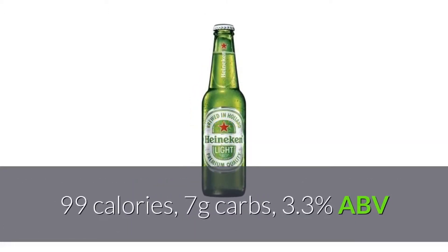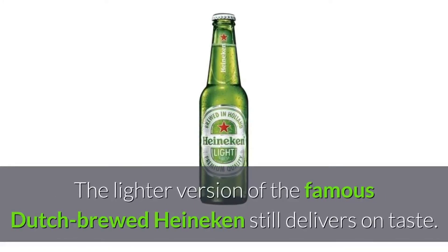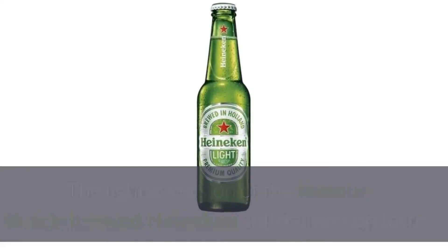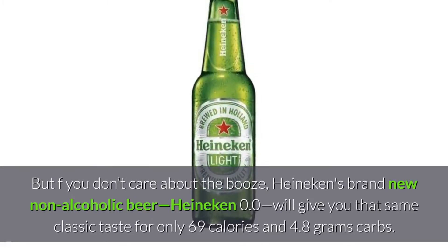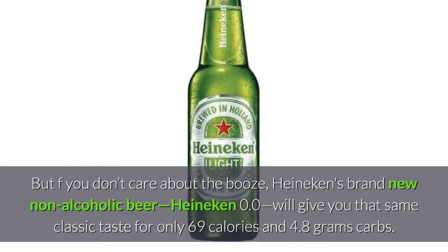Heineken Light: 99 calories, 7 grams carbs, 3.3% ABV. The lighter version of the famous Dutch-brewed Heineken still delivers on taste. But if you don't care about the booze, Heineken's brand new non-alcoholic beer, Heineken 0.0, will give you that same classic taste for only 69 calories and 4.8 grams of carbs.